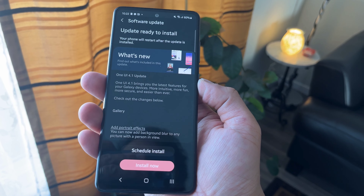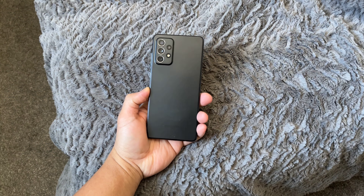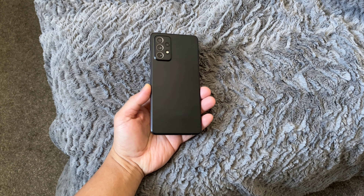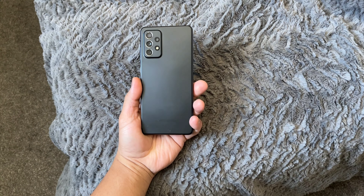Another reason is the software update support. From the articles I've read, Samsung will support this phone for the next 4 years. We're just on the first year, and by the time you reach the fourth year, you may have a new budget for a new phone anyway. And lastly, the price. Brand new, this is around $500, but in the used market you can probably get it for $300 if you're lucky.